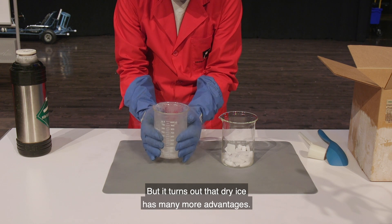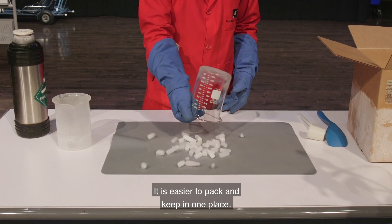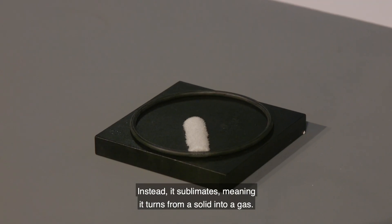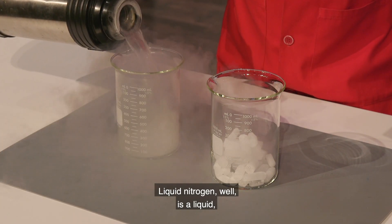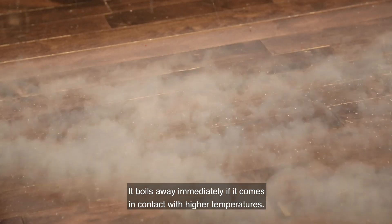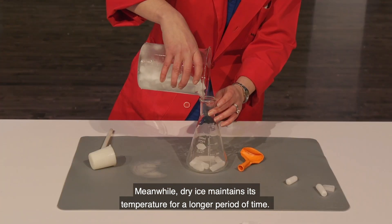But it turns out that dry ice has many more advantages. First, dry ice is a solid — it's easier to pack and keep in one place, and it doesn't turn into a liquid. Instead, it sublimates, meaning it turns from a solid into a gas. Liquid nitrogen is a liquid, so it takes up more space and can easily spill. Second, liquid nitrogen does not keep its temperature for very long — it boils away immediately if it comes in contact with higher temperatures. Meanwhile, dry ice maintains its temperature for a longer period of time.